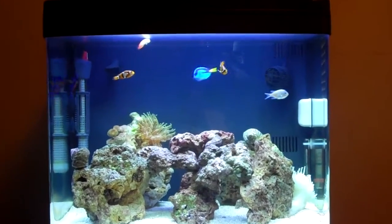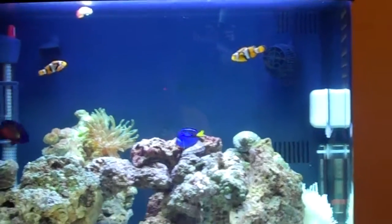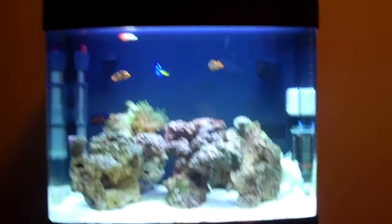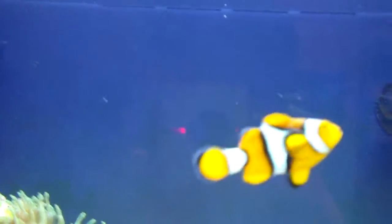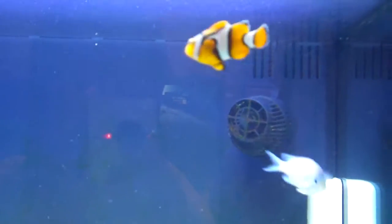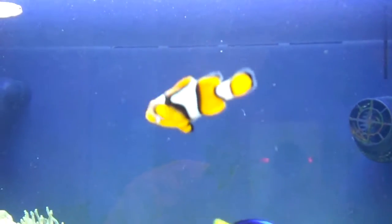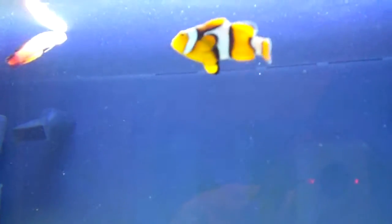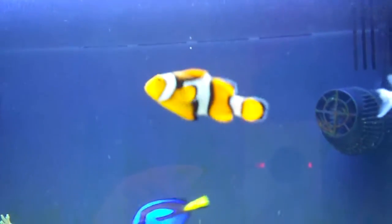I don't know if you can see her — let me get a little closer. This one right here. You can't really tell she's pregnant in the video, but she's pregnant for sure. You can tell, just not in the video.